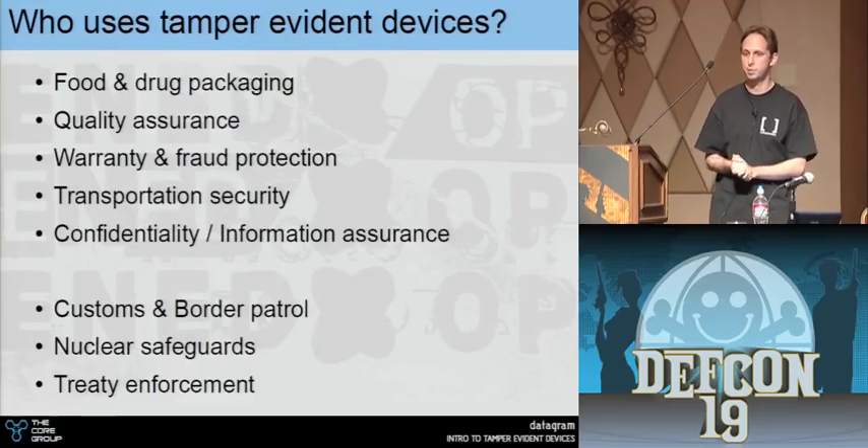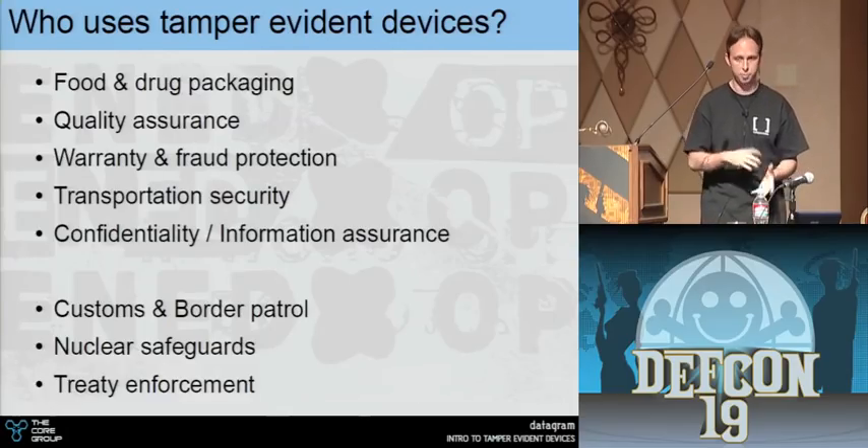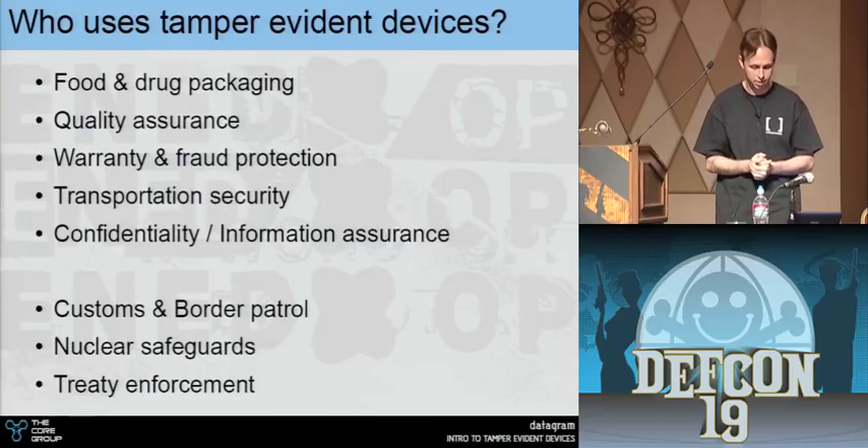Pretty much everything. Warranty protection — all our DVD players and electronics usually have a little tamper sticker to determine when we've opened the case. Customs and Border Patrol use these heavily to secure cargo shipments.